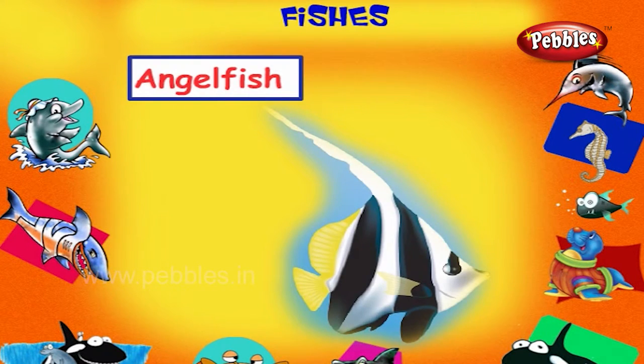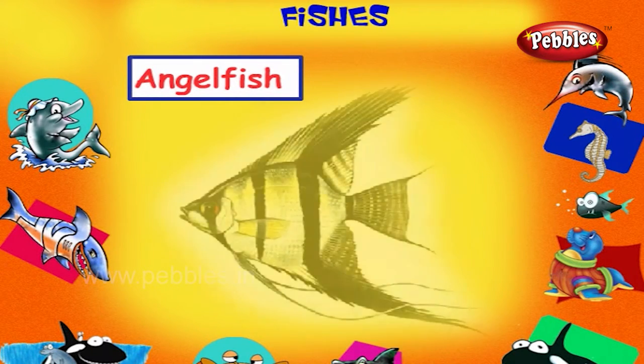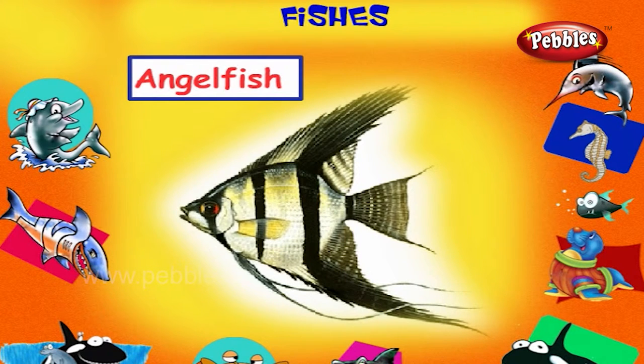Angel Fish. This is an angel fish. It is a brightly coloured fish with a deep flattened body and a small mouth, also called butterfly fish.